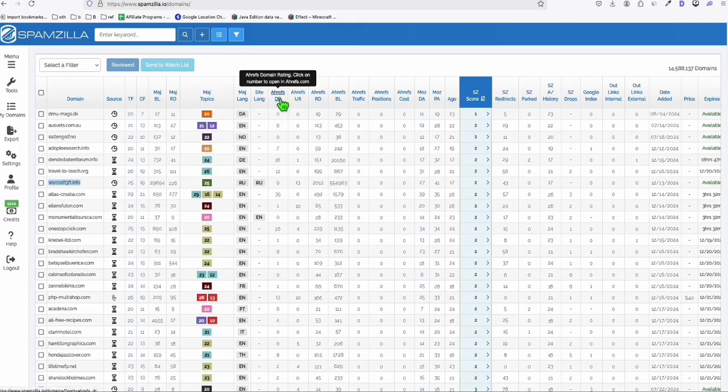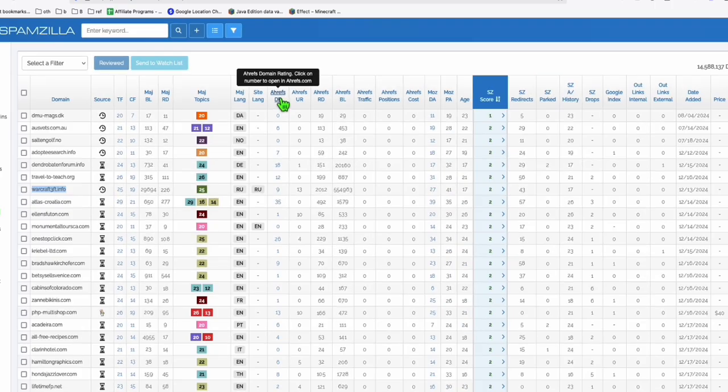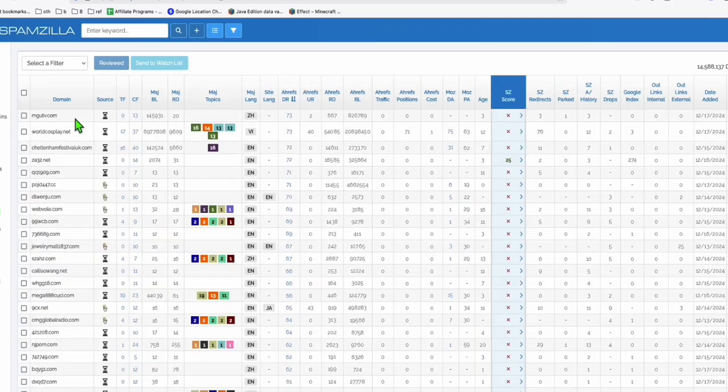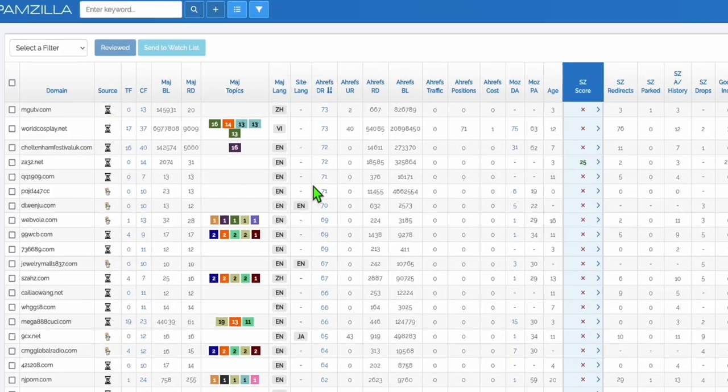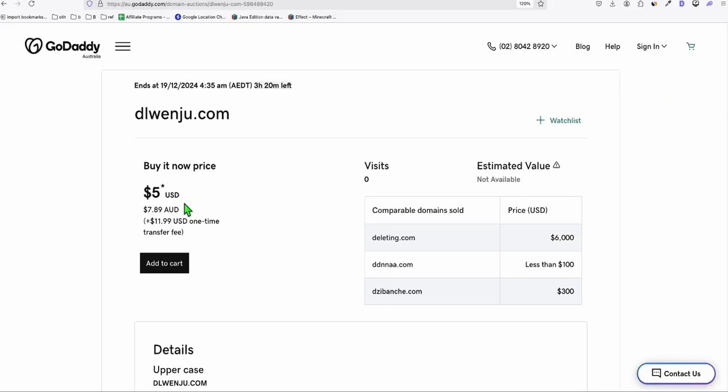Let's filter based on DR using the sorting here. Look at this — these expired domains have really high DR. Let's see pending delete ones. Here in GoDaddy Closeout, if you click a domain — for example, dlwenju.com — you can see it's listed as GoDaddy Closeout, so you can buy it immediately. Add it to cart and you can grab it right now.